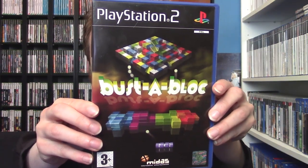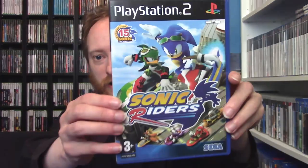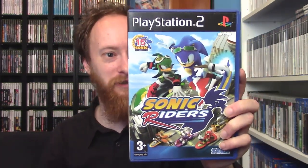Next up is Bust a Block on the PlayStation 2 — a block-busting Breakout clone. Despite looking like a budget title it's very fun and well done. You can just put it in and play for a little bit and get your enjoyment out of it. I also picked up Sonic Riders — a Sonic racing game where he rides a hoverboard. He's got to go fast, but apparently he's a big fan of Back to the Future even though he's already really fast. I don't know how much faster Sonic could get, but you've got to go fast.